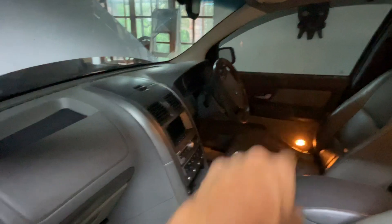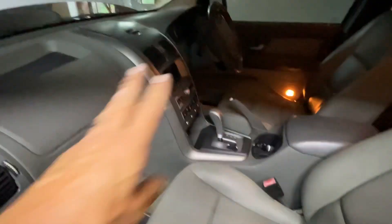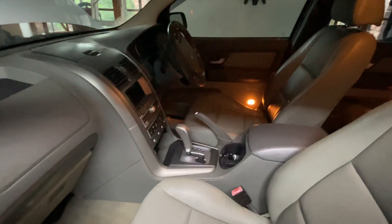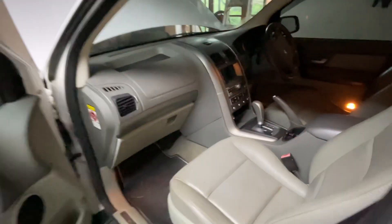Basically everything works on it with the exception of the driver's window — I need to get a switch for that. The aircon works, the audio system is great, and the interior is actually very nice. It's a seven-seater; we've just folded down the third row here. There's a ton of space and a really premium sound system with a subwoofer. A really nice car for 55 grand — we picked it up on Saturday.